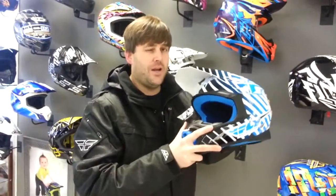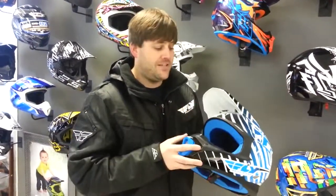Removable cheek pads and liners, so if you get sweaty you can clean it out. Fly 3.4 helmet, available at ravexperformance.com. Only $159.99 retail. So check it out at ravexperformance.com.